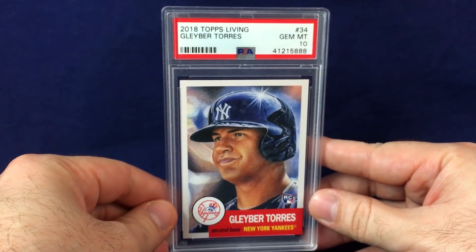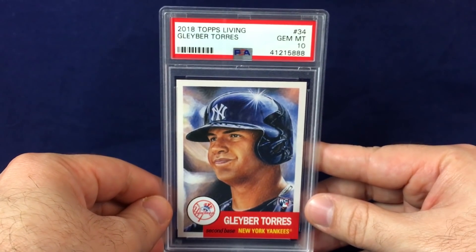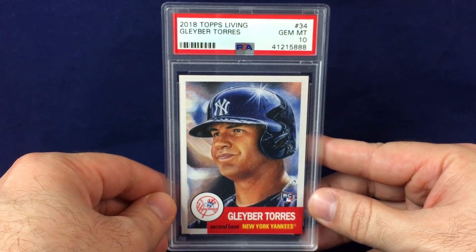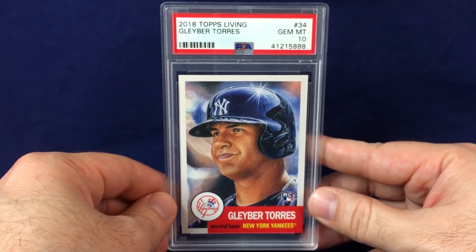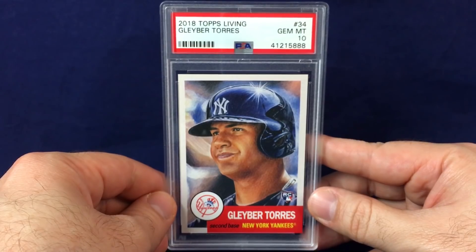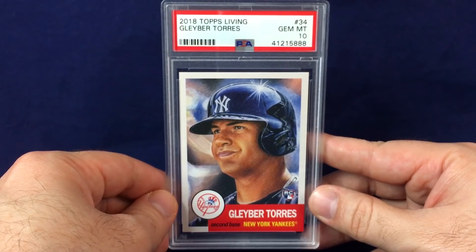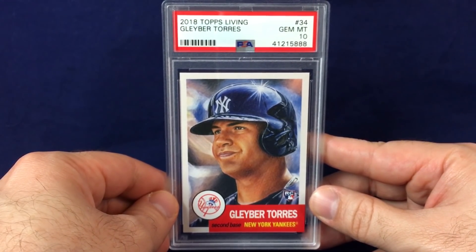There's a Living Set card that's graded — PSA Gem Mint 10, Gleyber Torres rookie. Torres is a beast. He got banged up and struggled a little bit later in the season, but I think this guy is going to be something special with superstar written all over him. These cards are tough — not the easiest to grade. Got this one for like $17, so could not turn it down at that price.